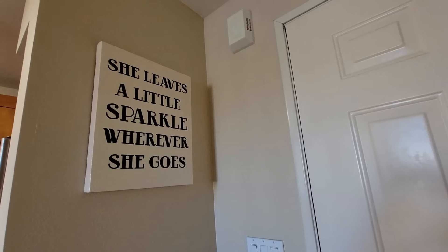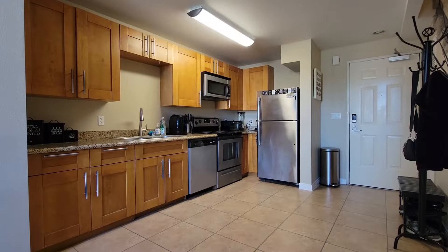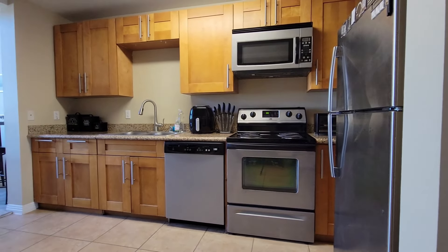Starting at the entry, this is where you first come in to the apartment. There's a beautiful sign up here that says 'She leaves a little sparkle wherever she goes.' Because if your home doesn't represent your character and people don't feel like they're entering your world when they come in, it's not a very homey place. Then as you enter and keep walking in, the first place you get to is the kitchen.